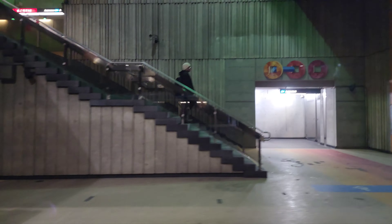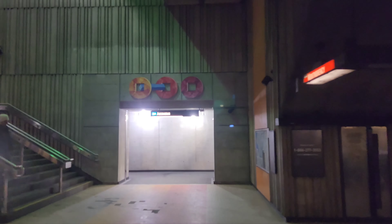Here we are — this is Villa Maria. And the next stop will be Snowdon, and we're going to go to the blue line. That's going to mean this video will cover basically three lines: the green line, orange line, and then the blue line. Villa Maria is another station that recently got elevators — you can see over there some beautiful artwork as well. I think they still have some work to do here.